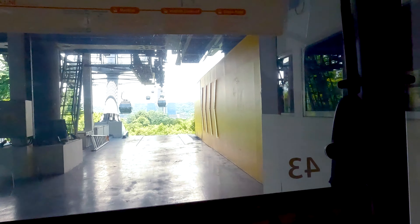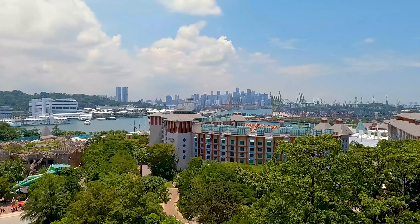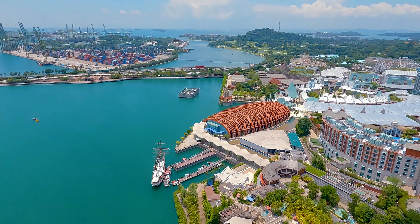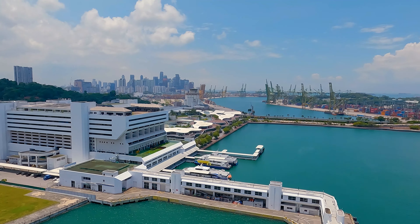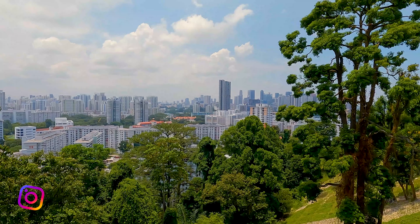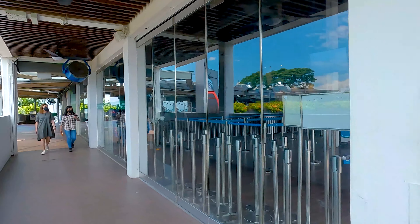Spectacular views. We're leaving Sentosa Island now and heading back towards the city skyline. Incredible views of the city skyline and over the channel here. Coming into Mount Faber Peak — the highest peak in Singapore, I believe. Views of the city skyline from Mount Faber Peak. There are some restaurants and dining up here. It's not busy today at all, which has been awesome — I haven't had to wait for any cable cars.